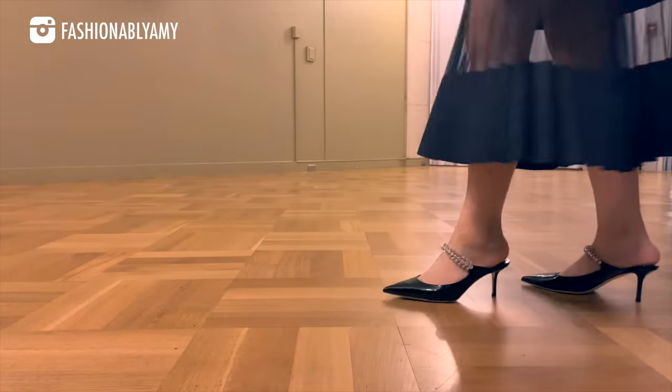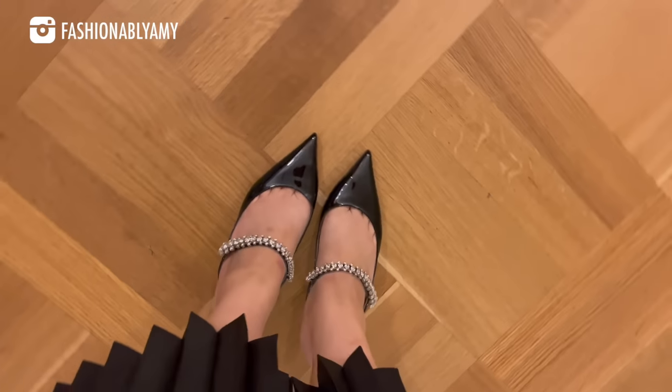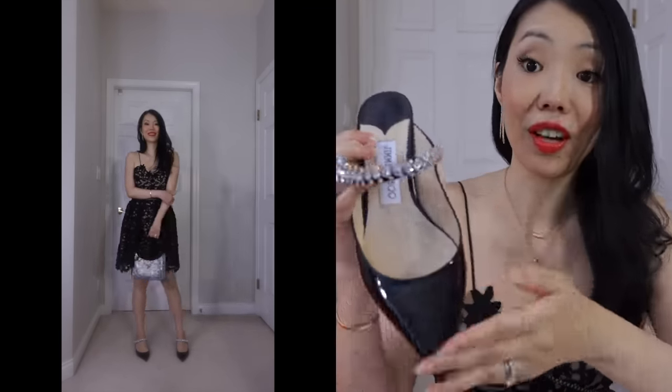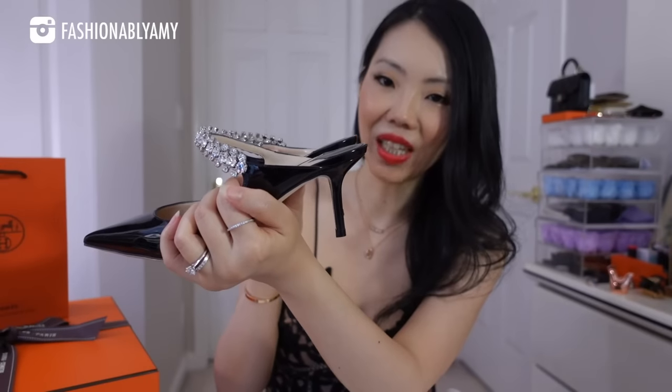Those of you who don't know Farfetch already, you're missing out. Farfetch connects customers across the globe with items from over 3,000 of the world's best brands, boutiques, and department stores — ranging from heritage labels to emerging designers. I have a brand new coupon code to share, which I'll put on the screen and link below. I already wore these shoes, which is why I can tell you they are literally the most comfortable heels ever.